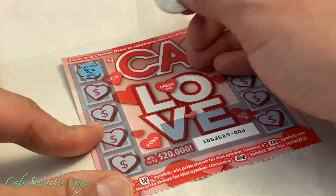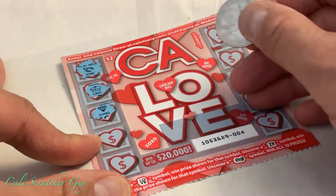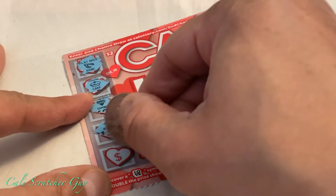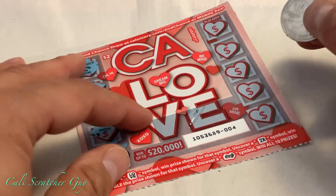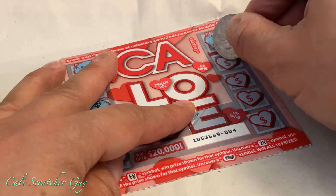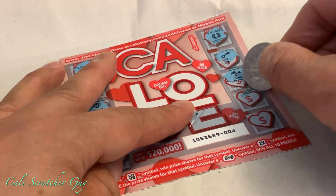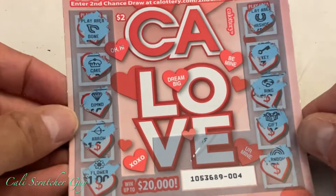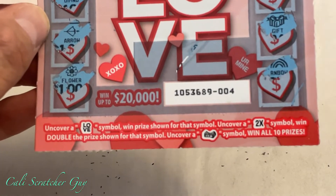First symbol is a bone — nope. We got a cake, then a diamond, an arrow, another arrow, and a flower. On this side: we got a horseshoe, a key, a ring, a gift, and finally a rainbow. Looks like we got nothing — we didn't uncover any of the required symbols down here.